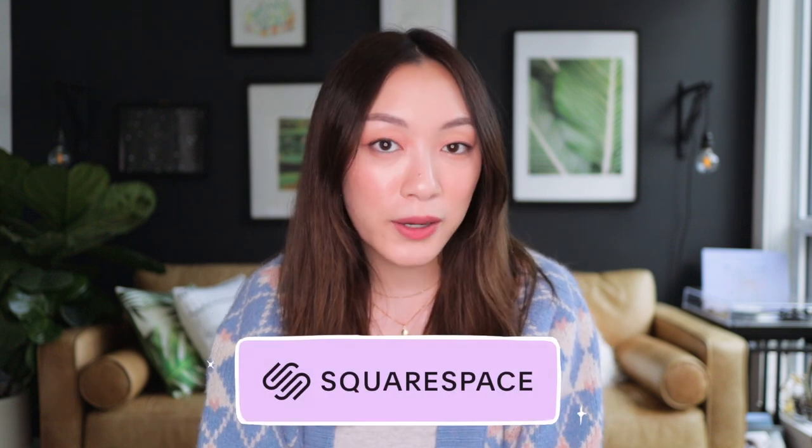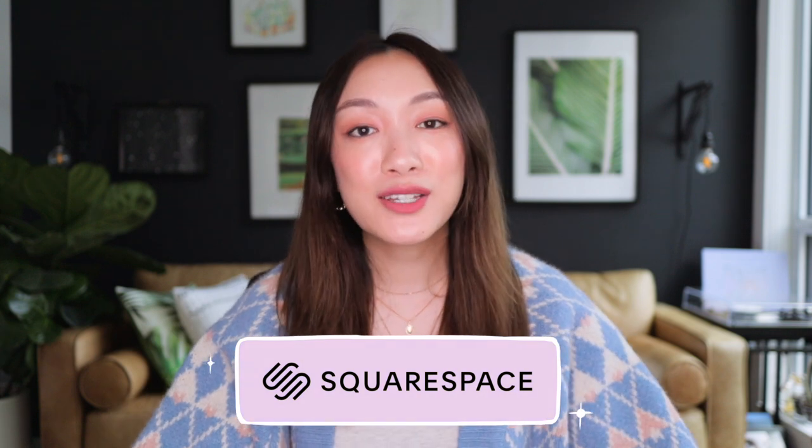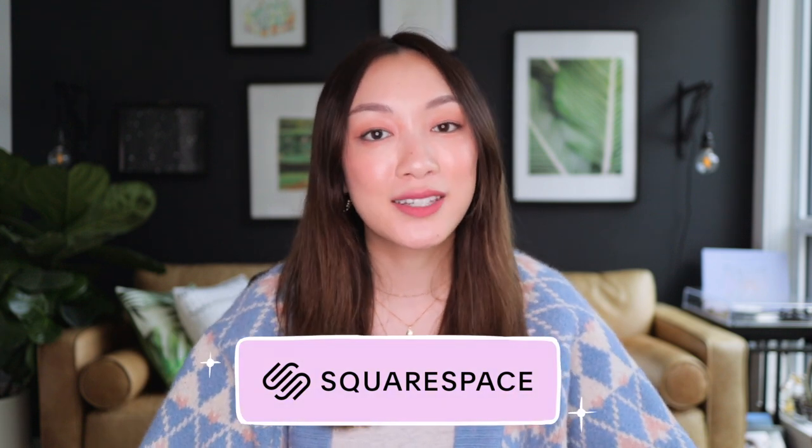This video is of course brought to you by my lovely friends over at Squarespace. From websites to online stores to marketing tools and analytics, Squarespace's all-in-one platform is the perfect place to help you build your online presence or run your business. I'll talk a little bit more about Squarespace later in the video, but for now let's get this party started.